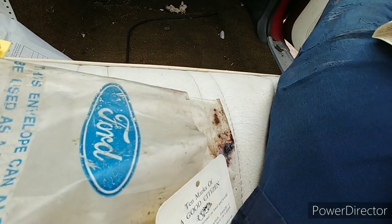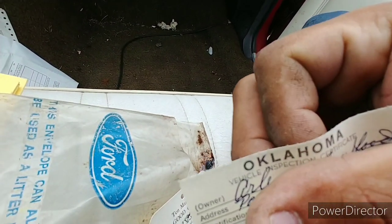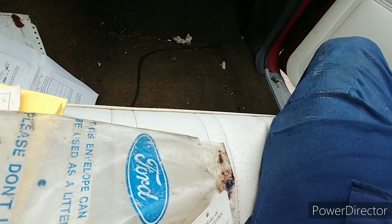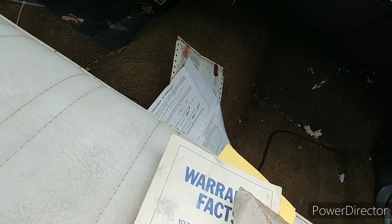I thought this was pretty cool too — this little document here. I'll cover the person's name, but it's the Oklahoma registration — or, not registration, inspection paper. Pretty cool.